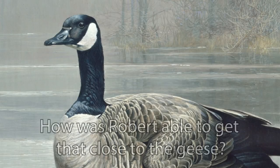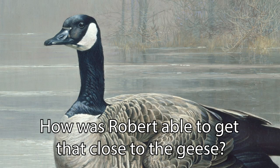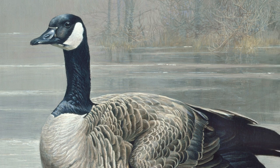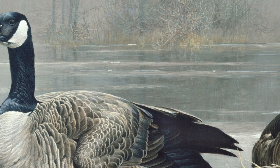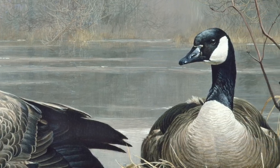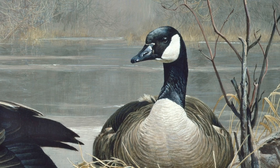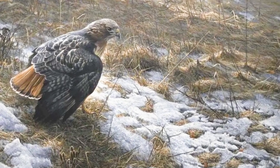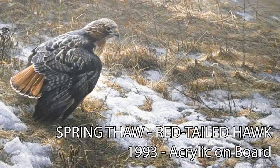Question number two: how was Robert able to get that close to the geese? His response: it happened that this pair were very tame, partly because we fed them. We lived on the Aramosa River in Guelph, Ontario. A story I tell on this topic — I am driving along the highway enjoying perhaps fall colors. Suddenly a red-tailed hawk appears out of nowhere and does a pirouette over the highway. My heart does a leap. It is that little leap that is important.